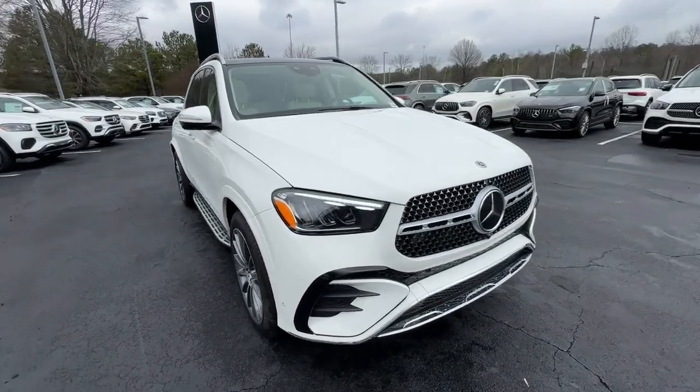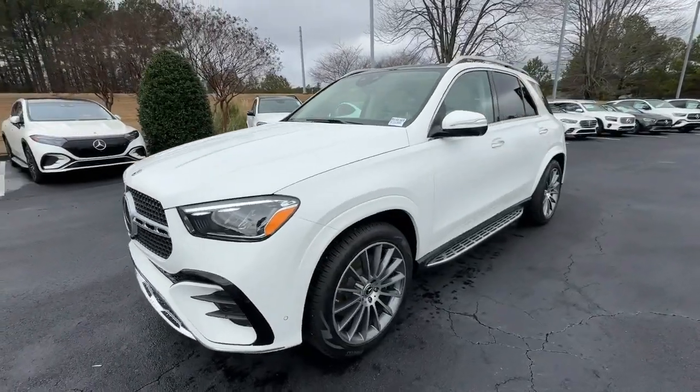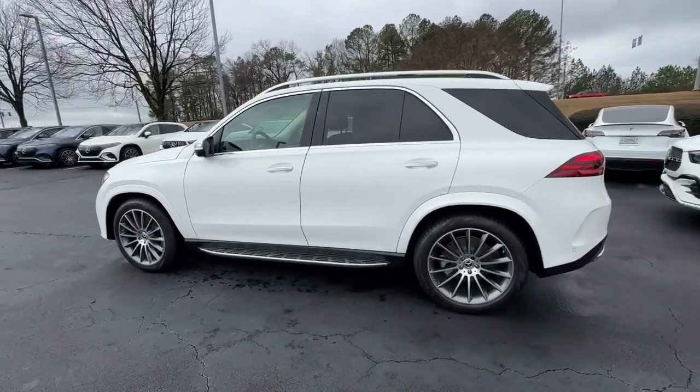Get into a car with value. 2024 Mercedes-Benz GLE. Take a closer look at this sleek, muscular GLE. Rewarding on every level,